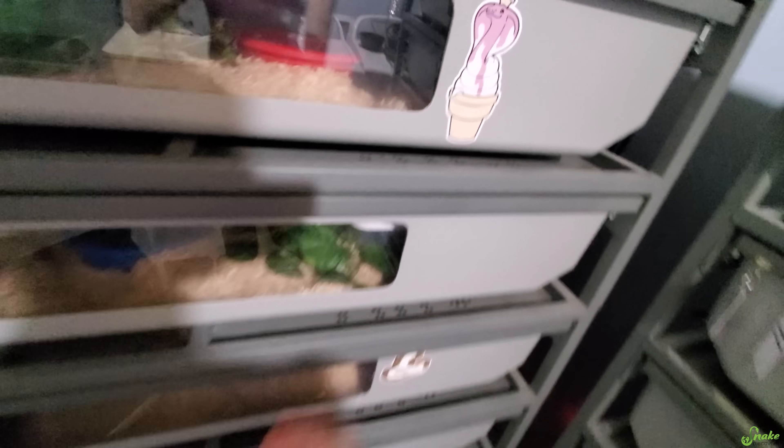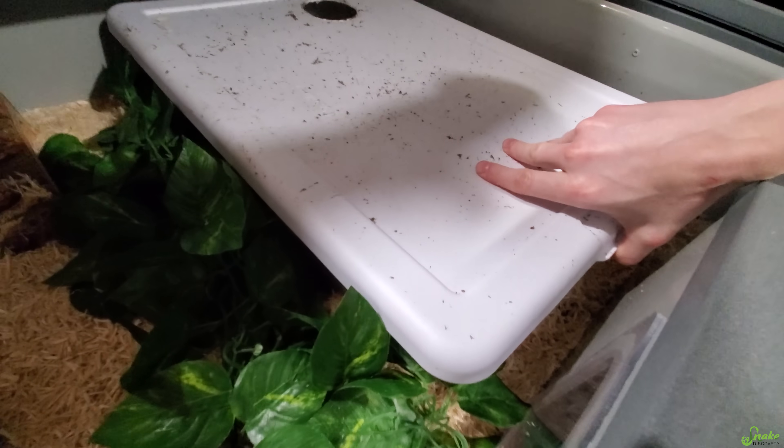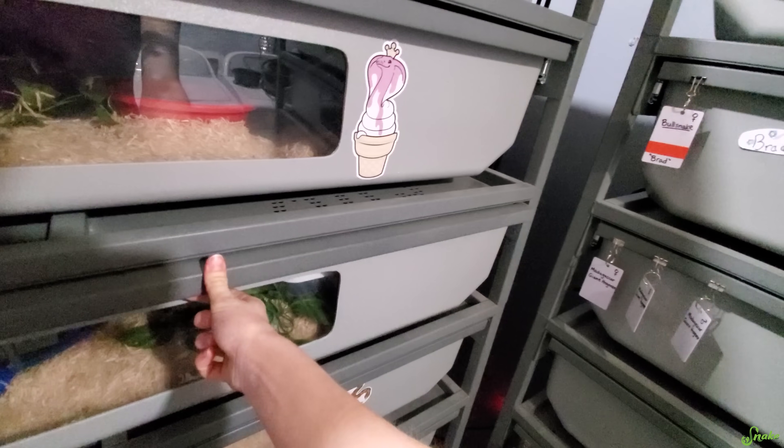Then we have our albino het hypo in here. I've been expecting eggs for a little while now. Nothing yet, but it looks like she's kind of roughing up her moth, so she's got to be getting close. Well, 0 for 2. That's okay. We might not have eggs today.